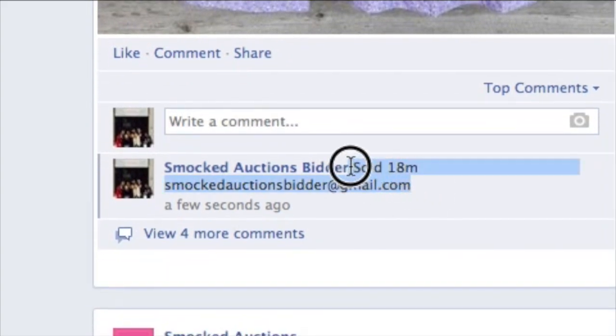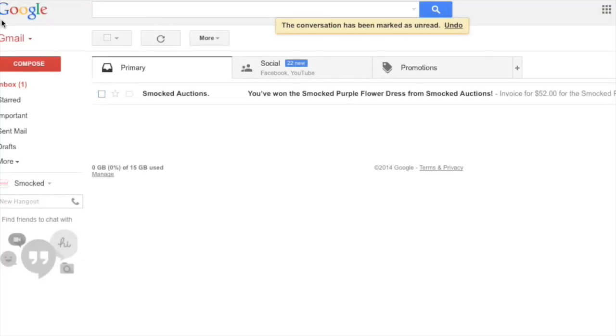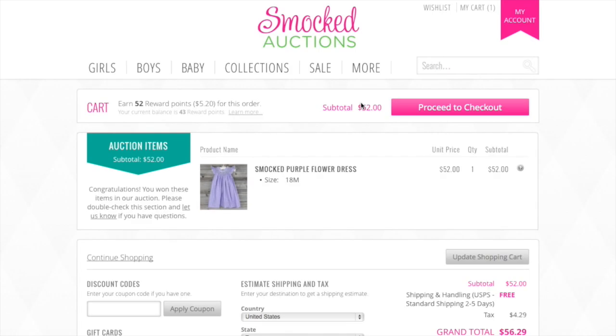Now that bid has been captured with that particular email address. Step four is to check your email for a link to your shopping cart where you can complete your purchase. Here in Gmail, I can see that Smocked Auctions has sent me an email. You'll get an email every time you bid — click that link and it directs you right into the shopping cart.